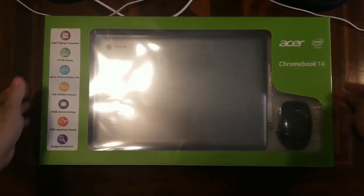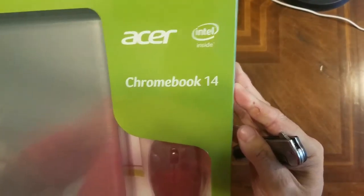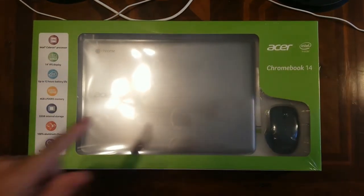Hi guys. I am going to be showing you the Acer 14-inch Chromebook. This is kind of an end-of-life product, but it's a nice product. I've test-driven it at Costco.